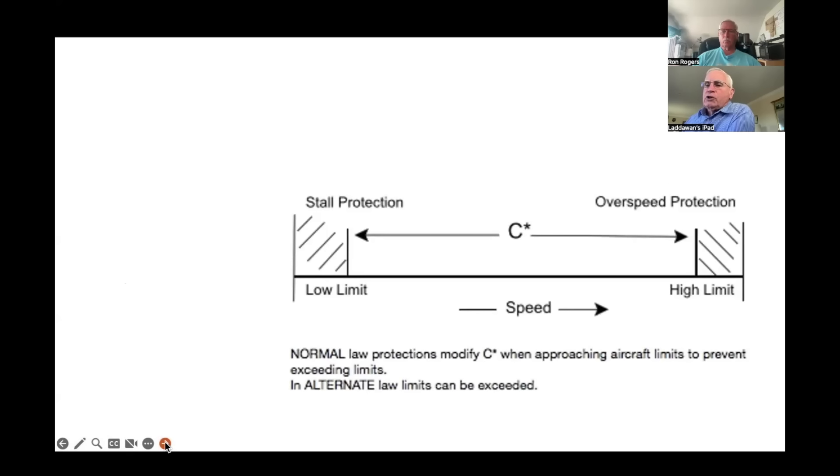Looking at speed from low to high, it's C-star throughout except where protections kick in at low speed and high speed. C-star gives way to protection logic approaching the limits on both ends.